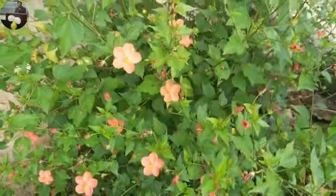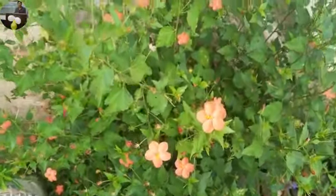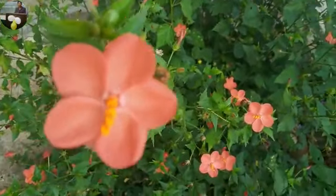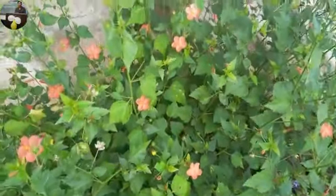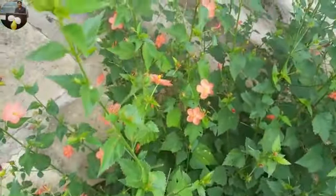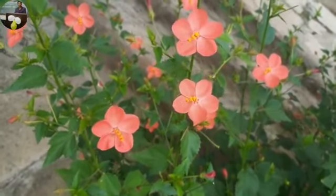I am bringing to you a very interesting plant today. It is one of the rarest plants that I own — it is called the lesser mango plant, also called a small hibiscus plant. It's a beautiful flowering plant with tiny orange flowers, and it has very good foliage with different kinds of leaves.